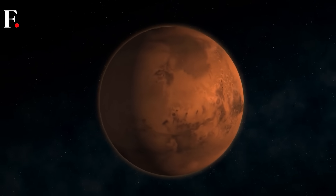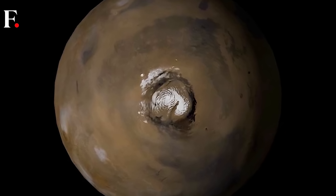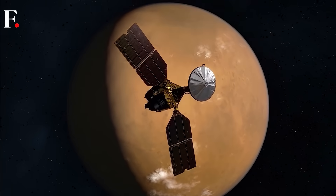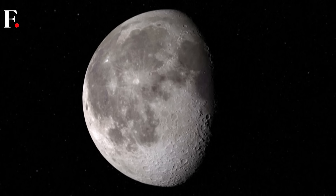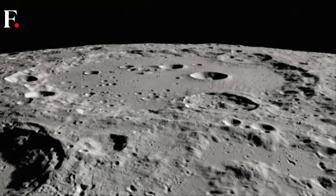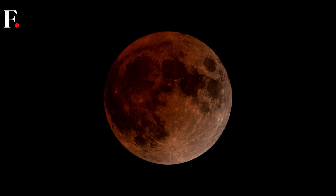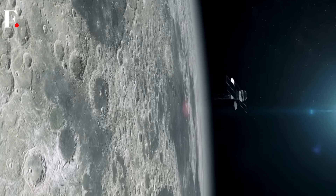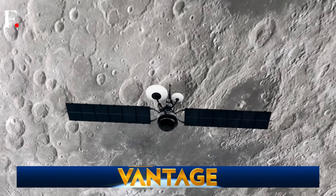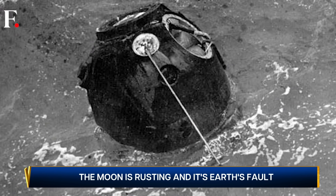The moon is a large ball of rock with mountains, huge craters caused by asteroid impacts, and flat plains ironically known as seas. It is about a quarter of the size of Earth and we see it almost every day as it appears in the night sky, yet we know so little about this object that orbits our planet year after year.